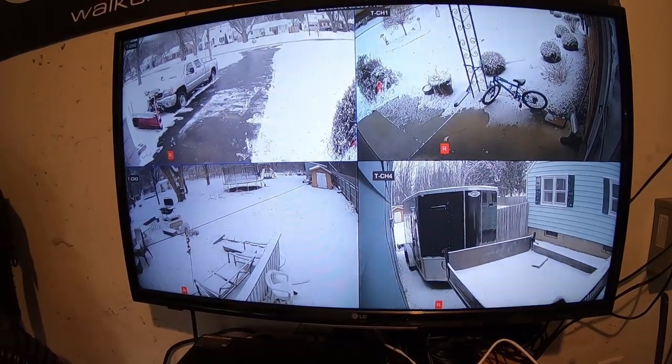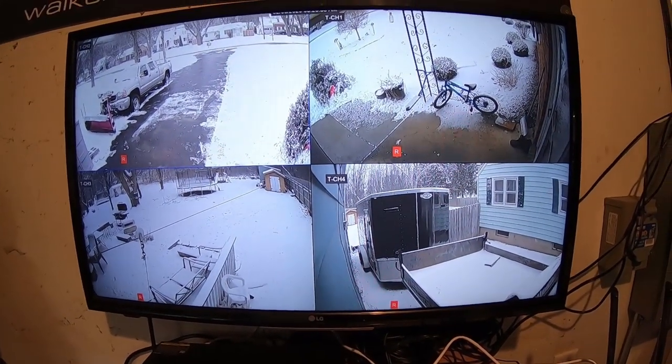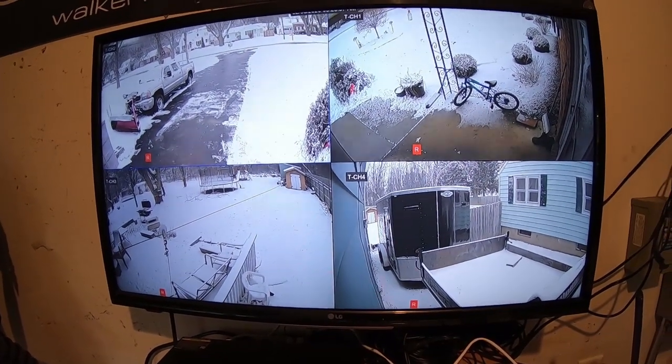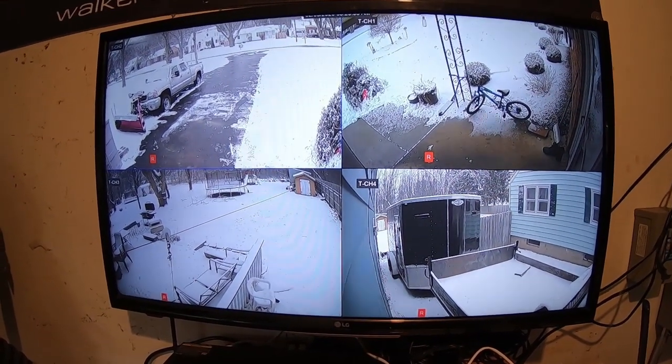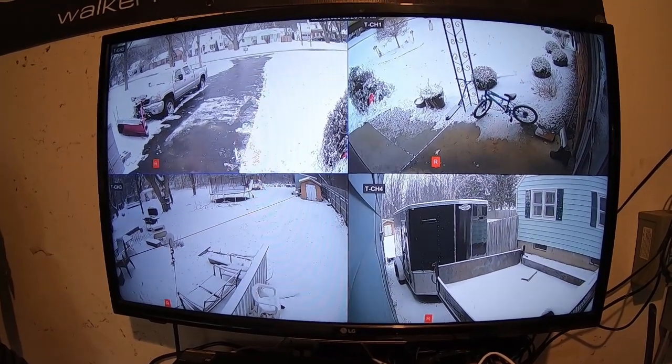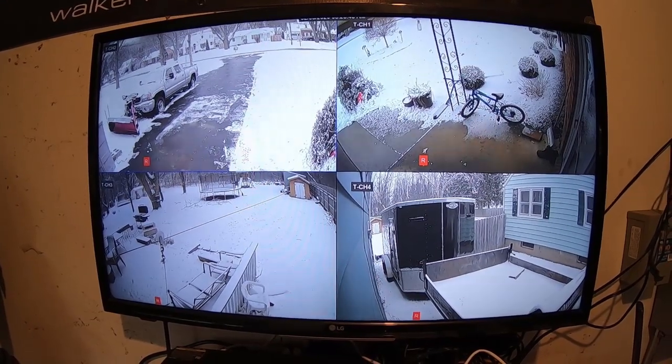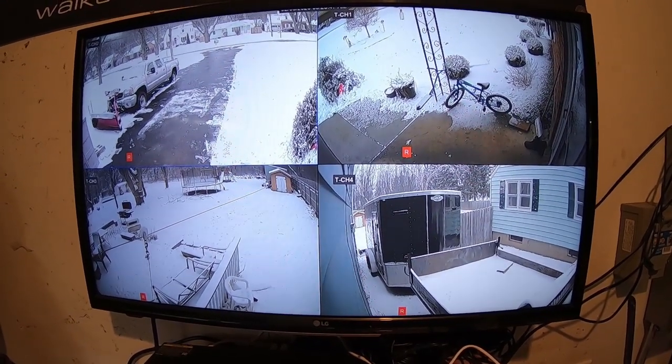Look at my cameras. We did get some snow last night, but it was only about an inch and a half, two inches. We're supposed to get a lot more tonight into tomorrow — tomorrow being Friday — and then it's supposed to accumulate quite a bit, up to eight inches.